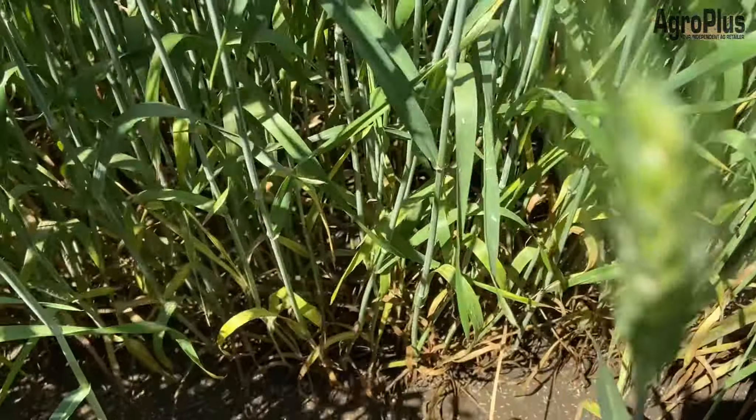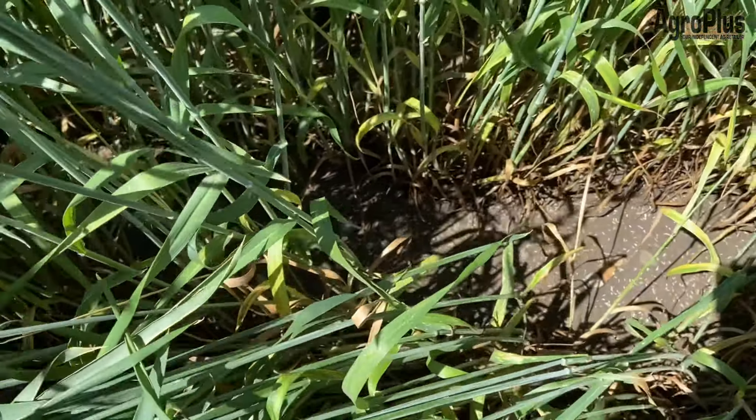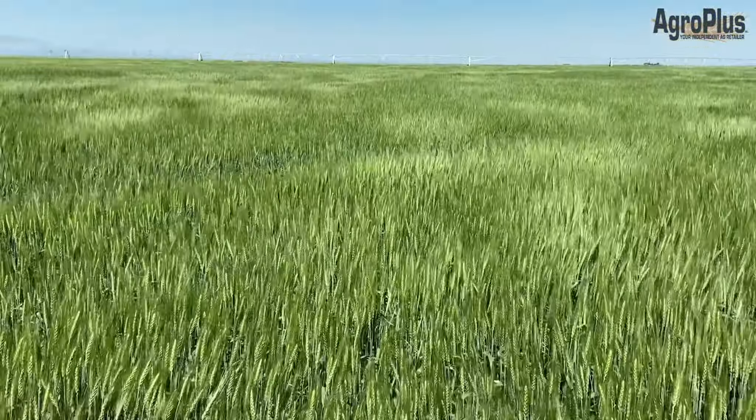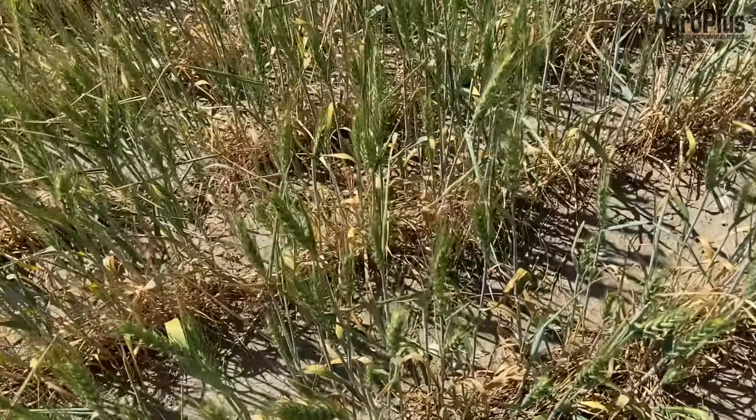The irrigated winter wheat is looking really good. We are pretty much finished flowering in here, and there's still a little bit of powdery mildew here and there, but not nearly as bad as it was before we sprayed at head emergence. Things in here are looking pretty good for now.